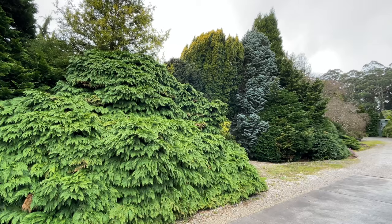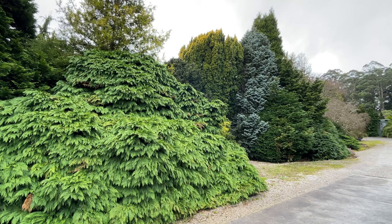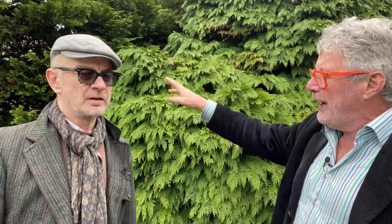It blends in beautifully with all the other conifer shapes, forms, and textures around it. It's a nice mid-rich green — not the dark blacky-green of some conifers — and it stands out superbly.